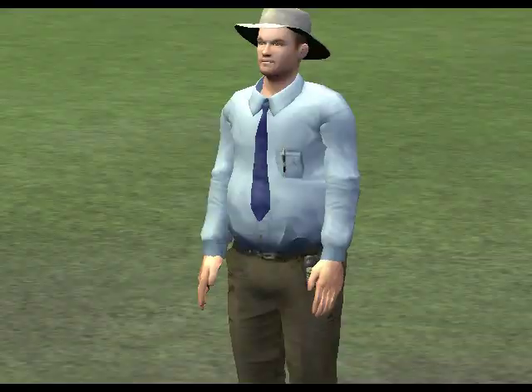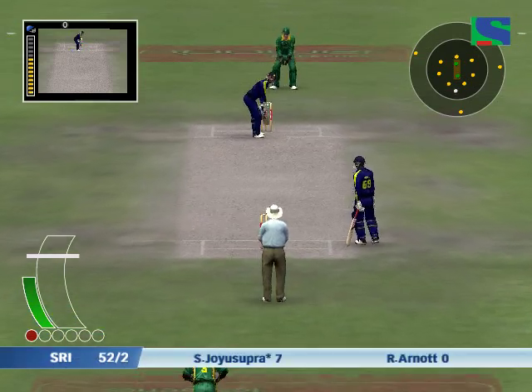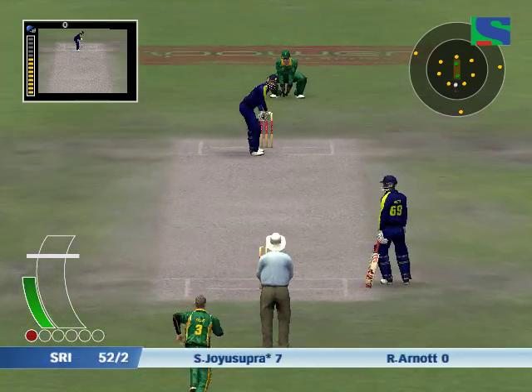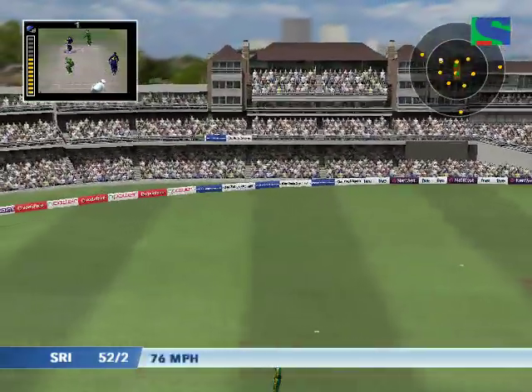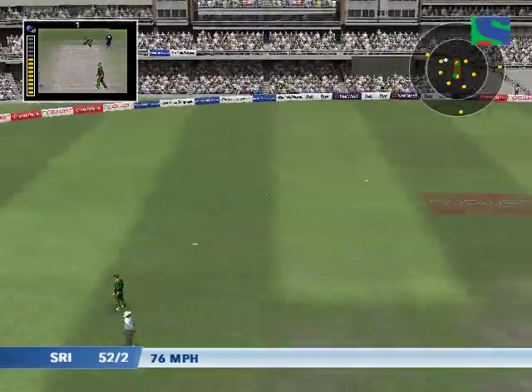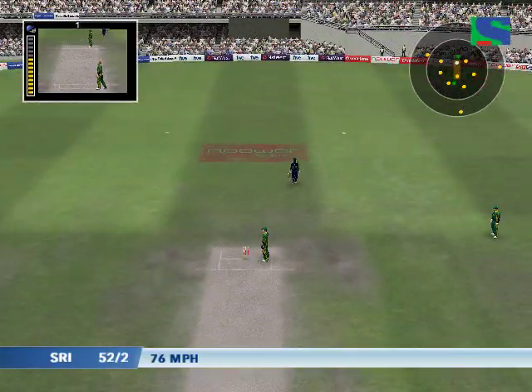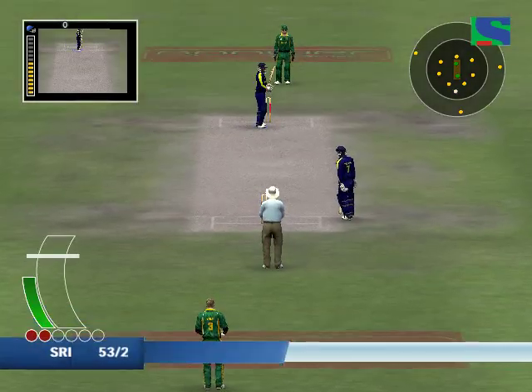Callis at the start of his run-up. Big shout for that one. Batsman changed their mind.